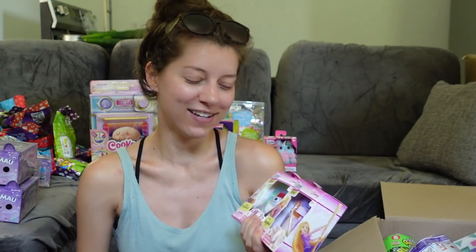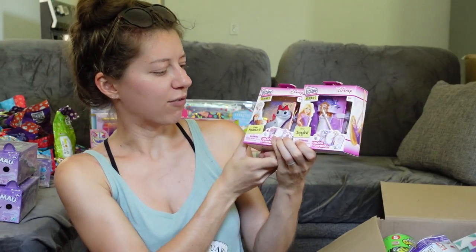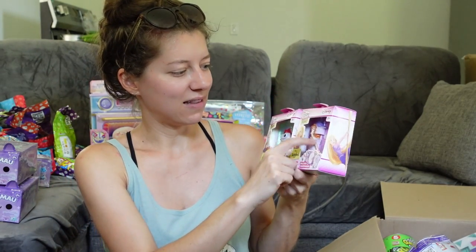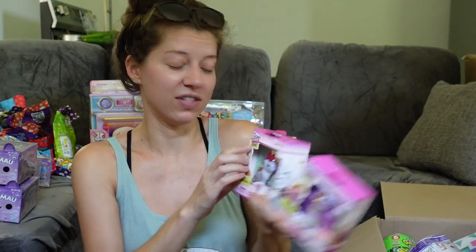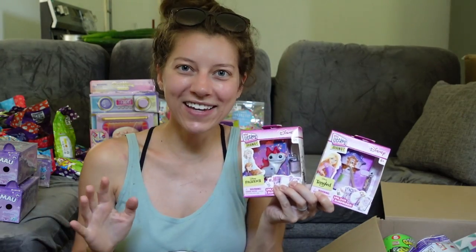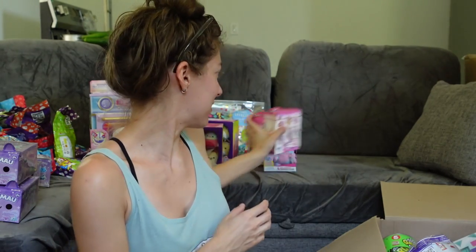Speaking of Real Littles, we've got the new Real Littles Disney journals. They were $12 each and I couldn't buy all of them, so I picked the two that caught my eye most: the Rapunzel one — it has Rapunzel's hair coming out of it — and the Frozen 2 one, which I loved because it features the sidekicks. There were some other cool ones and I might pick up the rest as I find them.